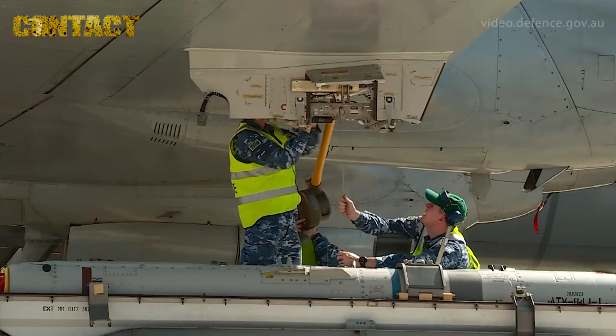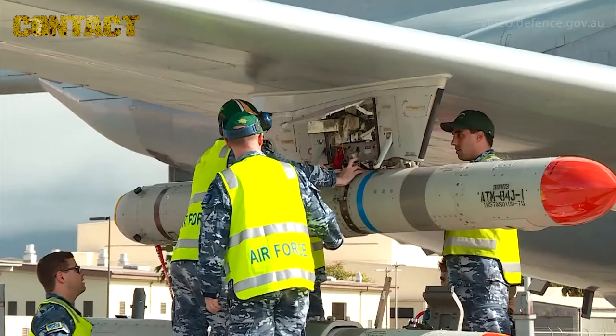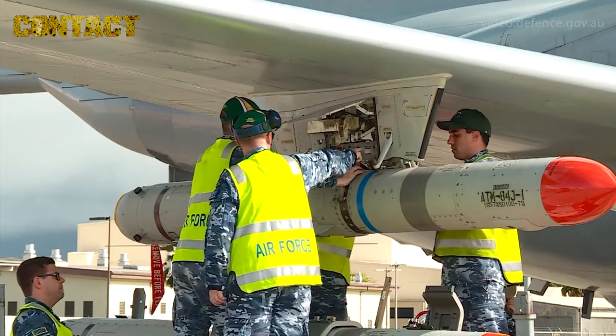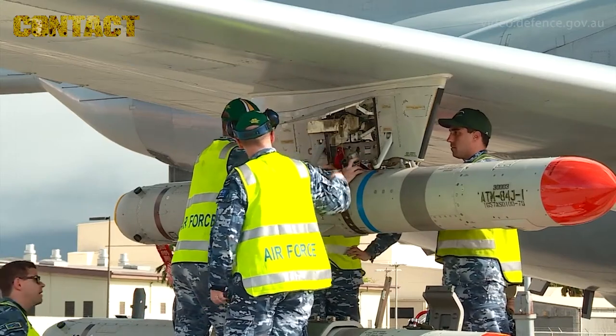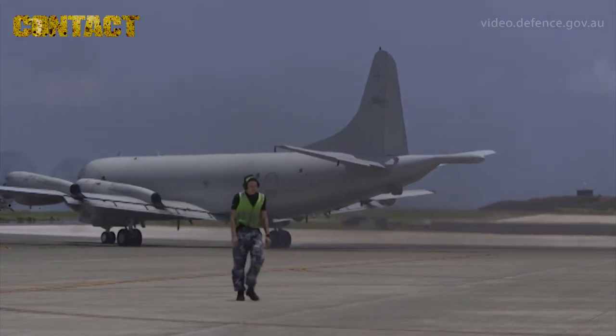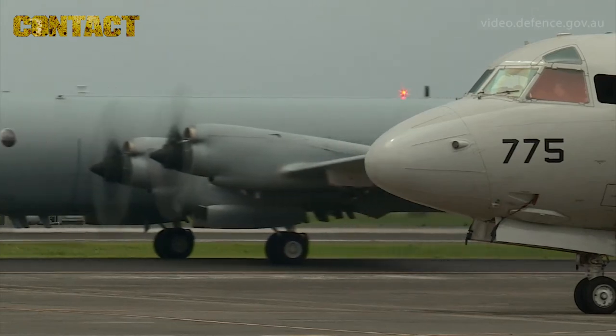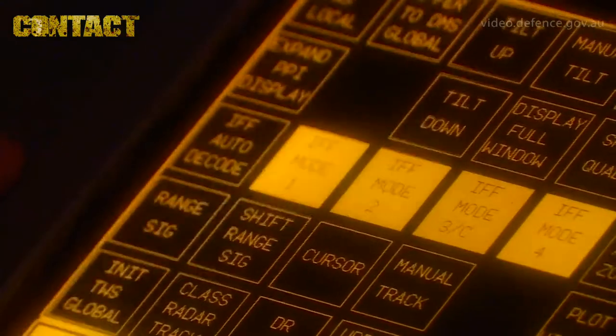Working in RIMPAC is awesome because we get to work with so many different countries. We all work together. The Americans have already helped us out heaps with a few things. The objective of today's flight was to safely and effectively launch a harpoon missile at a simulated combatant target.